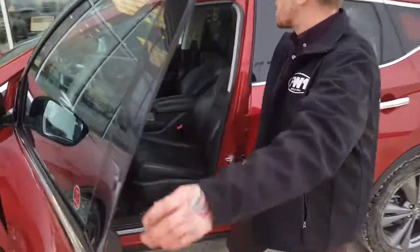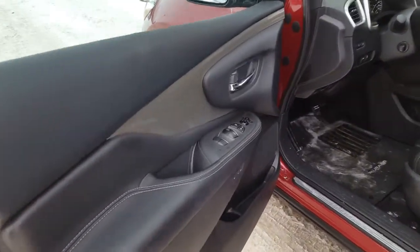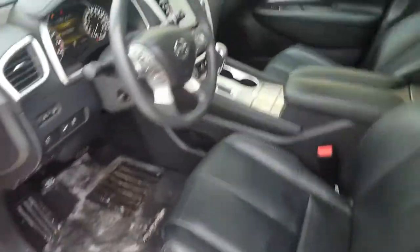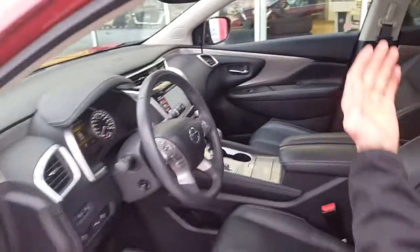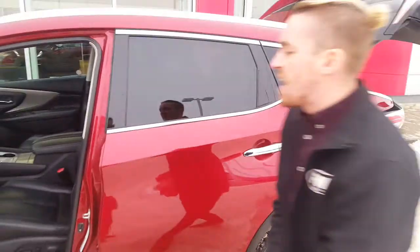Looking inside here, as you can see, very stylish interior with all of your power appointments. You have two preset options for your seats for yourself and your husband in case you decide to share the vehicle. You're gonna have your Android Auto, Apple CarPlay, links with your Bluetooth, your panoramic moonroof, as well as your heads-up display that's gonna tell you your mileage and everything else like that.